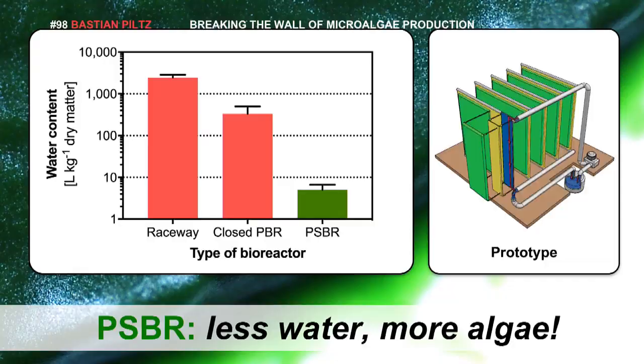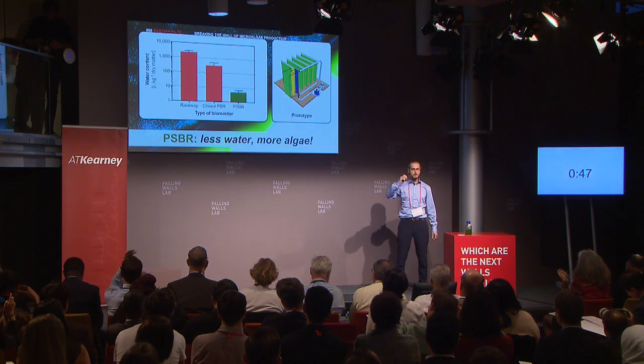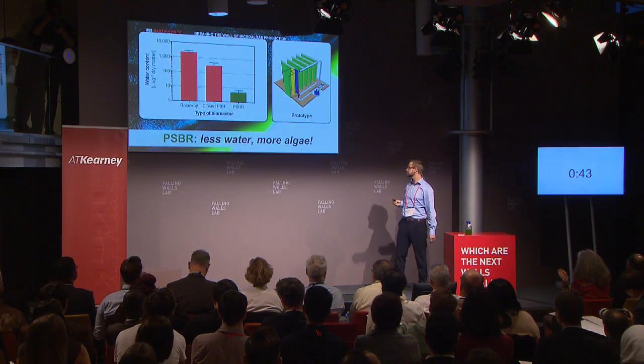This is what a prototype looks like as they are being built in our lab. You have these sheets where microalgae are cultivated on both sides. Water is slowly pumped by low-energy pumps and is applied by drip irrigation systems to the top of these sheets. At the moment, we are working on industrializing these systems and professionalizing them.